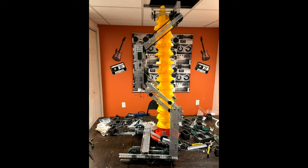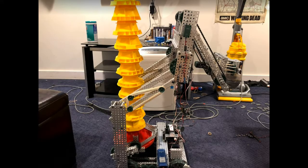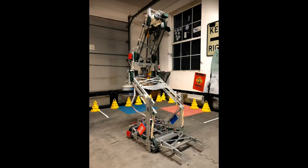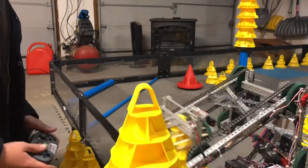Before our first competition in November, we decided to change the mobile goal lift to a much smaller four bar so that we could get more reach and make the robot thinner and more maneuverable. I practiced driving and stacking cones so that we could be up to par with other teams by the first competition.